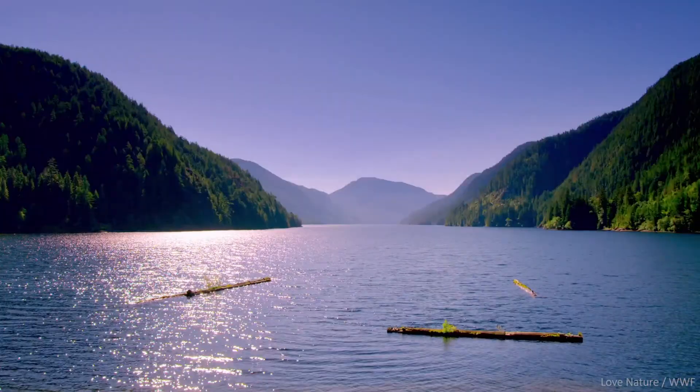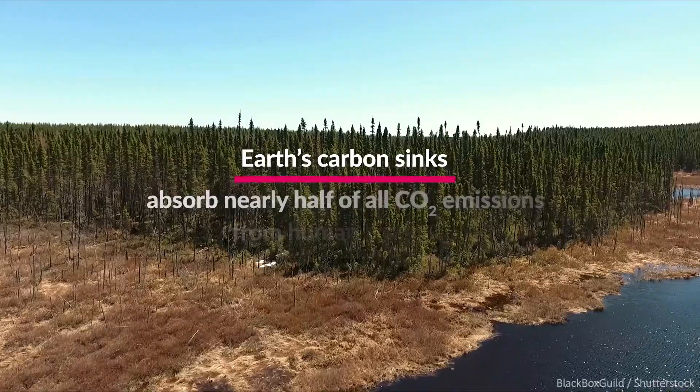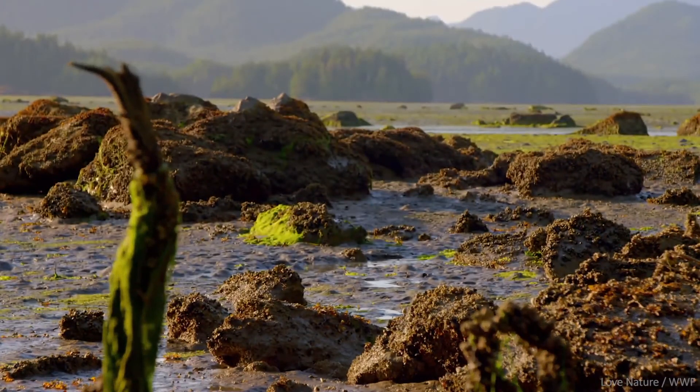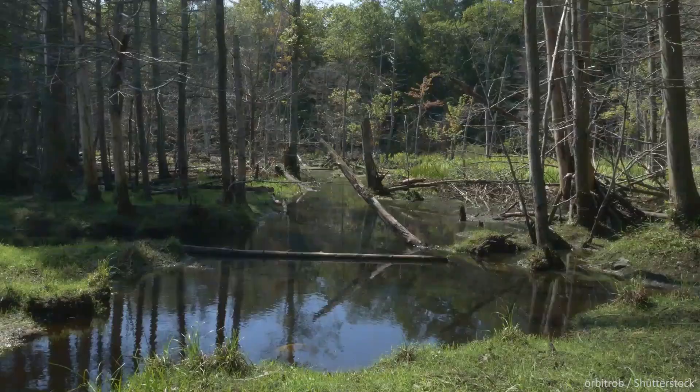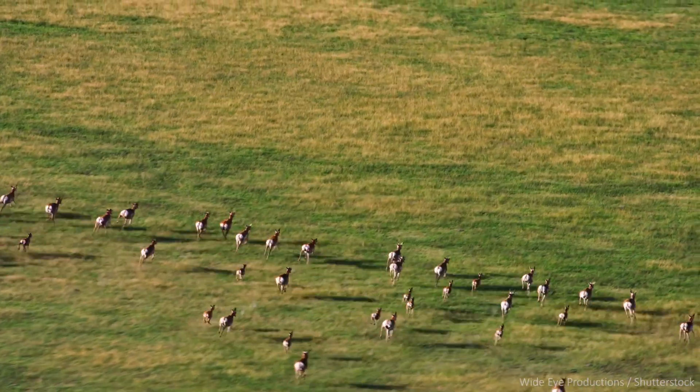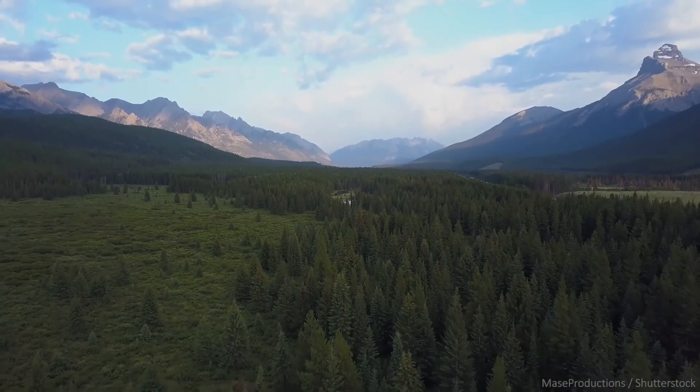Our lands and waters can both actively reduce carbon dioxide emissions through carbon sequestration and store these emissions over the long term. There's a massive amount of carbon stored in our wetlands, peatlands, forests, and coasts, and we can use current conservation tools such as protected areas to help safeguard and maintain the integrity of these important carbon stores.